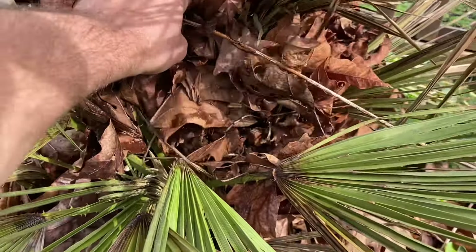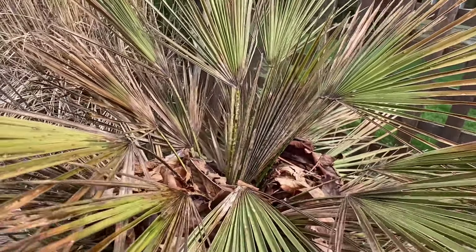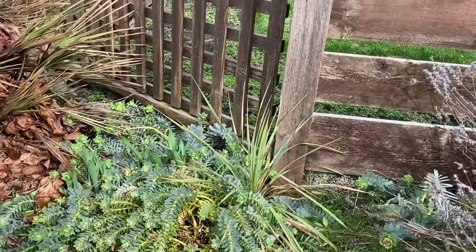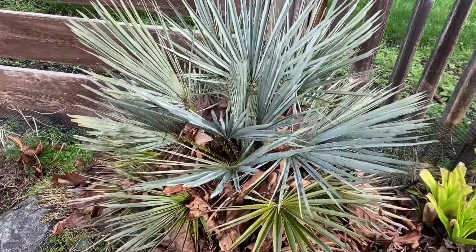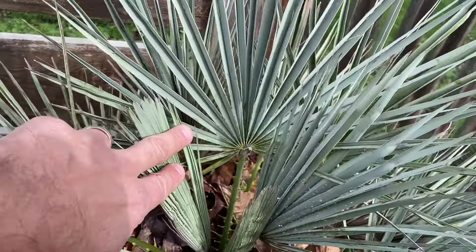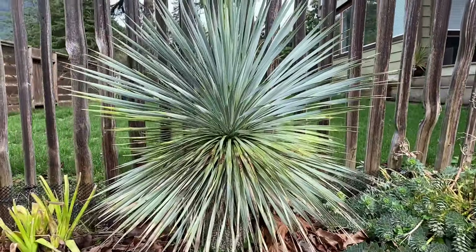I'll probably have to cut the Phormium right back down to the crown and hopefully it'll send out some new growth in the spring. Another Chamaerops humilis that looks like crap and will probably defoliate completely. I did stuff quite a bit of leaves in, so maybe some of the side shoots will be okay, but the main growth at the top does not look good. A little rostrata here looking okay, and a Chamaerops serifera again looking good — the center crown looks decent.